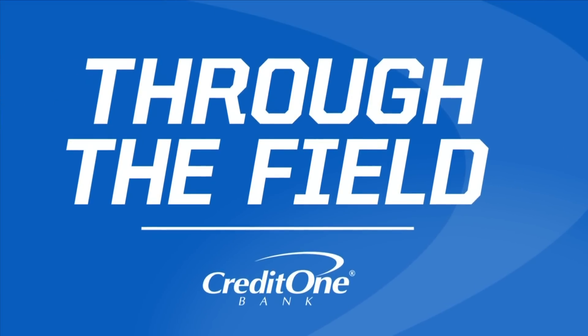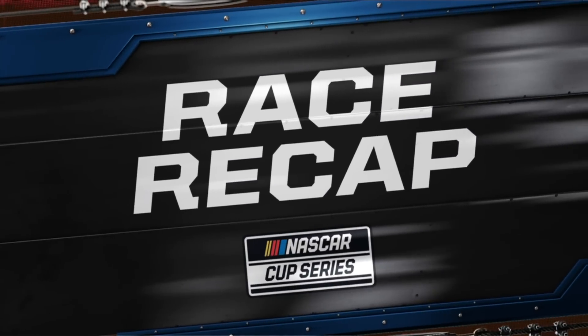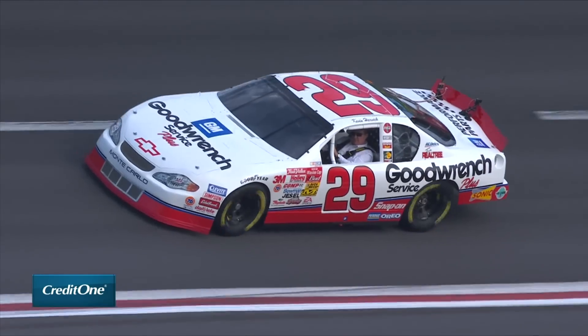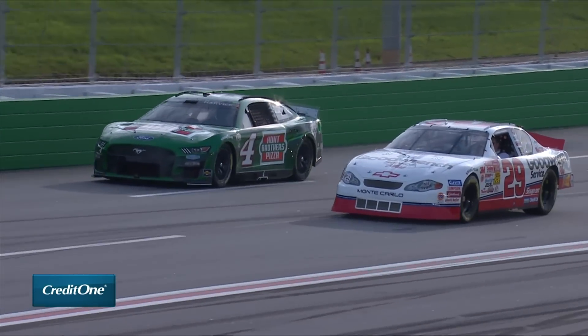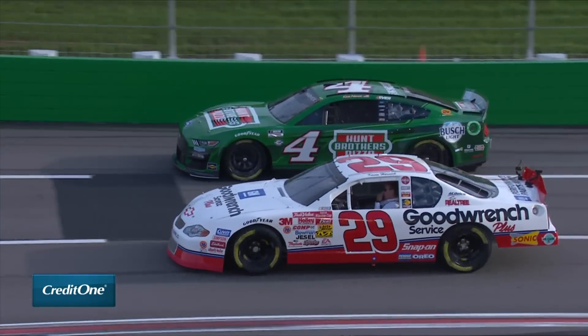Let's go through the field, brought to you by Credit One. The unknown was the big story as we get to the race recap from Atlanta. It started off with Richard Childress and a ceremonial pace lap for the 29 — the car that Kevin Harvick got his first career Cup Series win. Harvick came up during those pace laps and ran side by side with him. It was awesome.